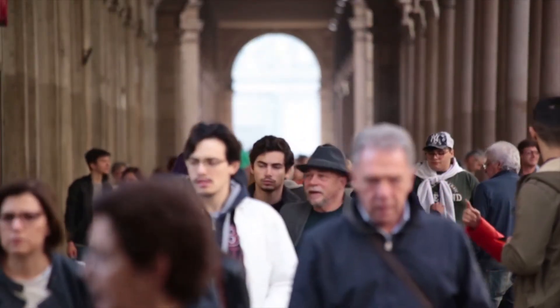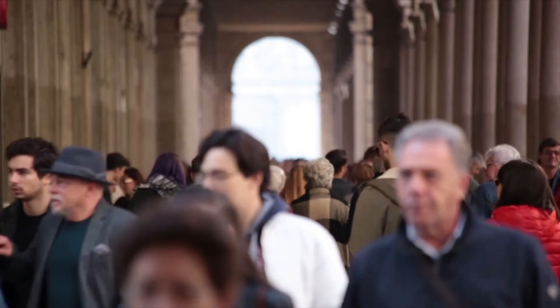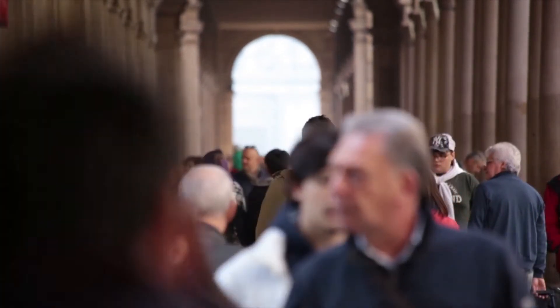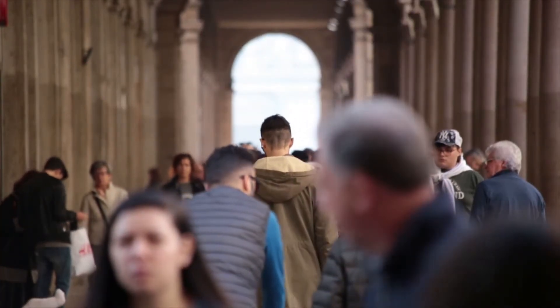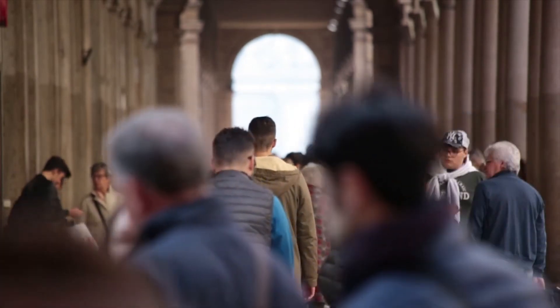Subtle expressions happen when we are just starting to feel an emotion or when our emotional response to our environment is of low intensity. They are not connected to the time emotion moves on and off of the face, but rather with the intensity of the emotion itself. They may only contain pieces of a full emotion, but they may also be the key to discovering deception.